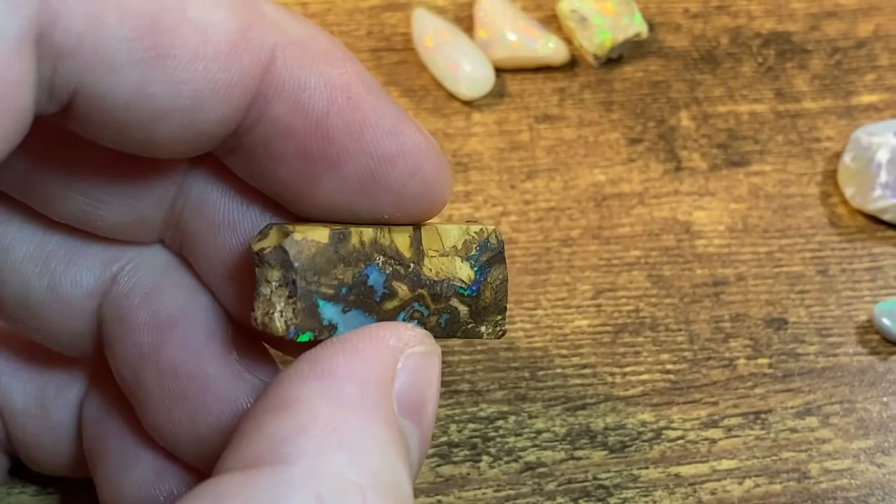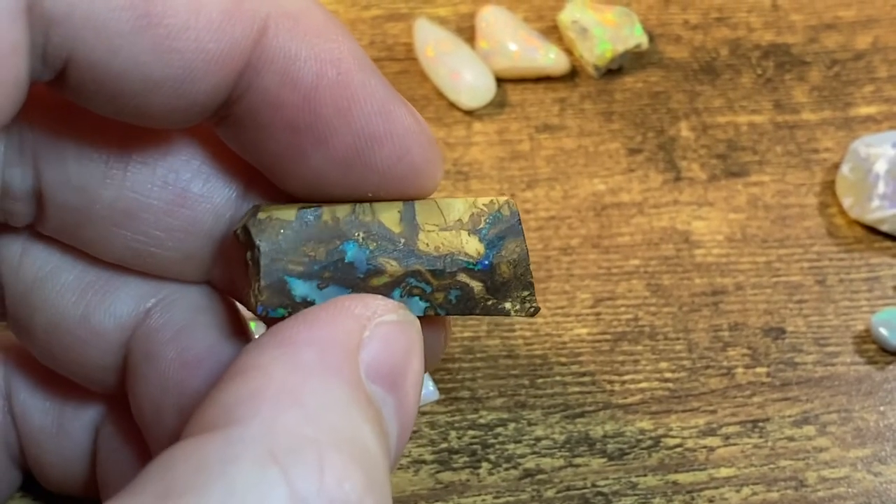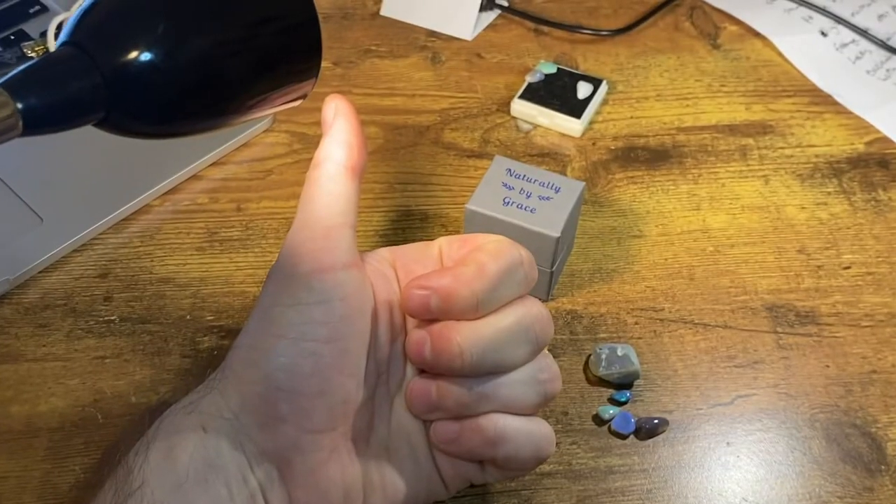That's boulder opal — quick shout out to boulder opal. It's when opal forms between the cracks in a rock. Those are the types of opal.